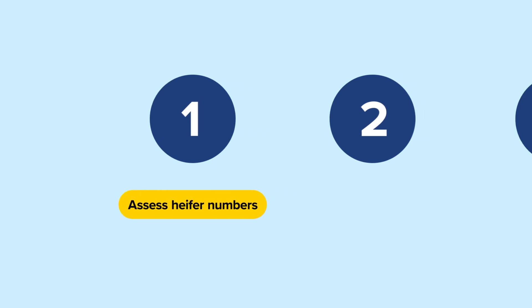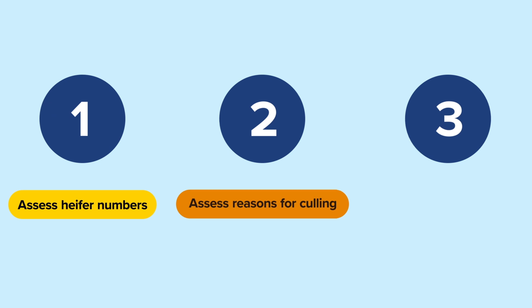You can further evaluate data quality by assessing the reasons chosen for culling. An unusually low number of culls or lack of diversity within reasons for culling are indicators of improper data reporting.